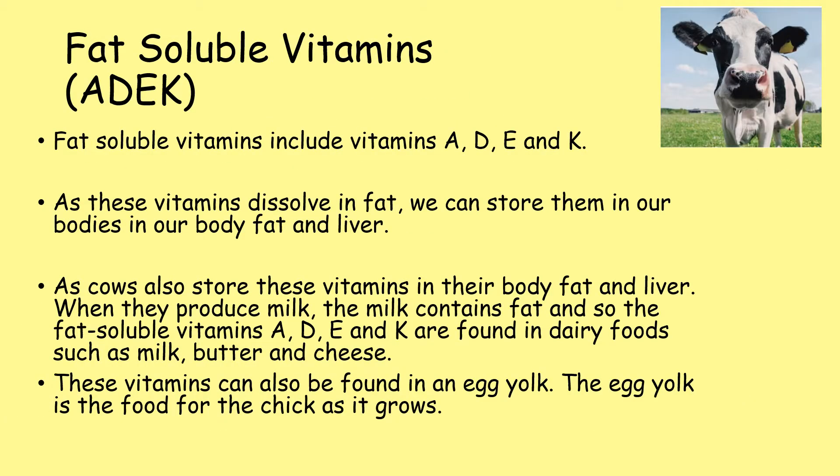Fat-soluble vitamins include vitamins A, D, E and K — or ADEK. As these vitamins dissolve in fat, we can store them in our bodies, in our body fat and also our liver. As cows also store these vitamins in their body fat and liver, when they produce milk, the milk contains fat, so the fat-soluble vitamins A, D, E and K are found in dairy foods such as milk, butter and cheese. These vitamins can also be found in an egg yolk.